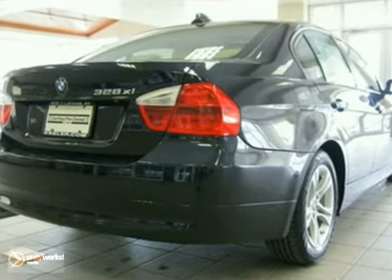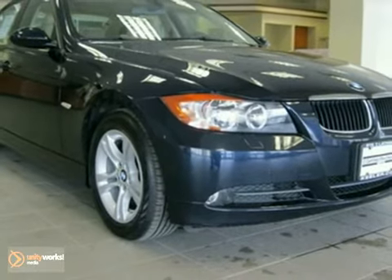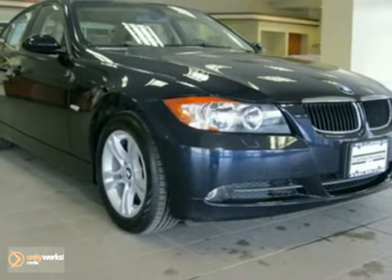As with all of our vehicles, it is CARFAX certified. For more information, please call us at 800-474-4197.